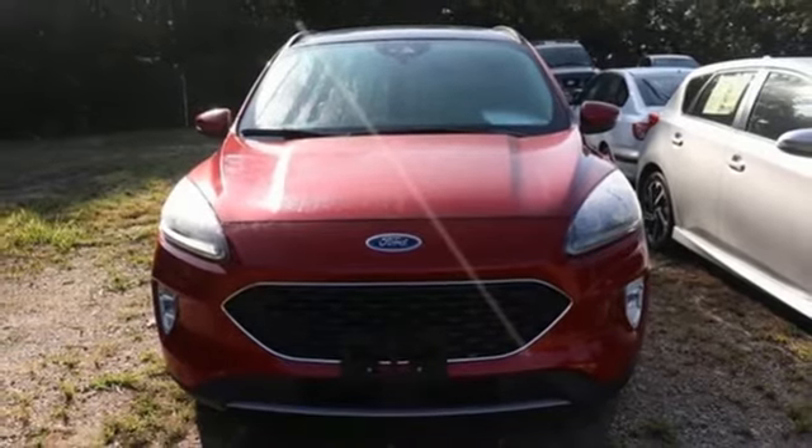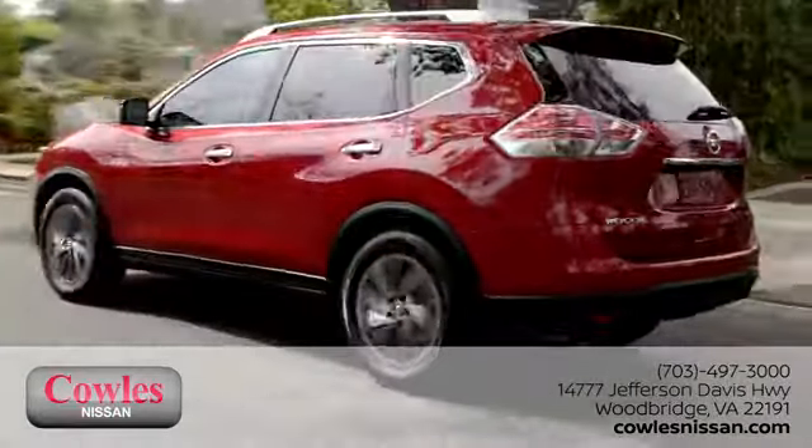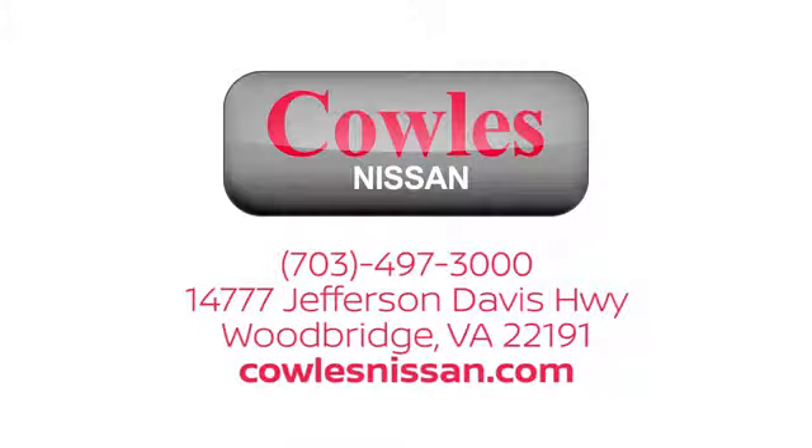Experience it for yourself today. You're not just a number at Kohl's Nissan — you're a family member. We work hard to make owning a new vehicle easy, fun, and affordable. We're conveniently located at 14777 Jefferson Davis Highway in Woodbridge.